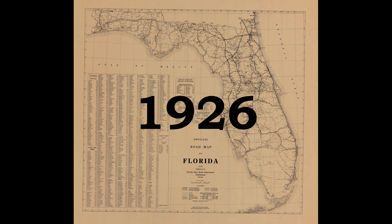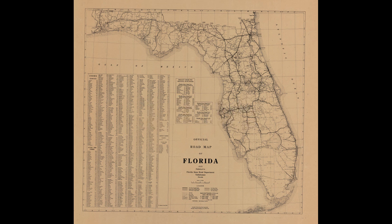Here we see a 1926 road map of the state of Florida. We see in that northeast Florida area, Jacksonville. We see roads that seem to wind from town to town. If you look towards the west, there is no Interstate 10. On this map, there are no interstates, no expressways — there are roads and highways.